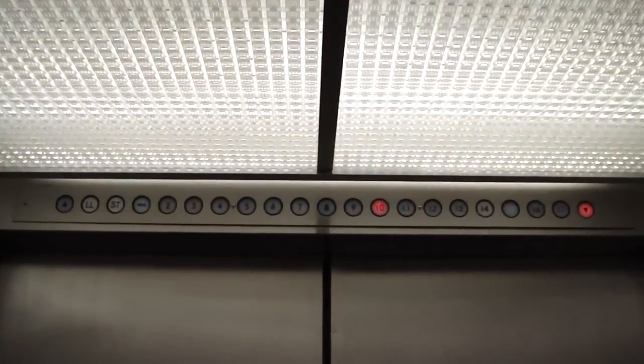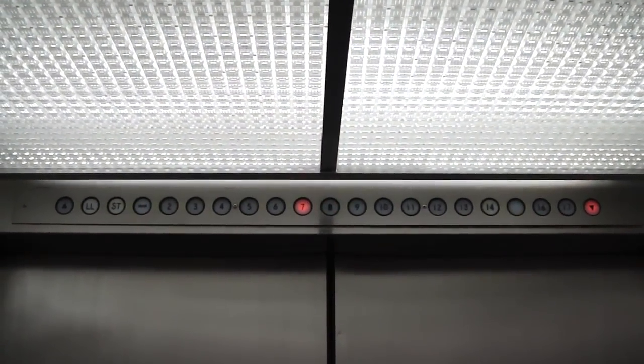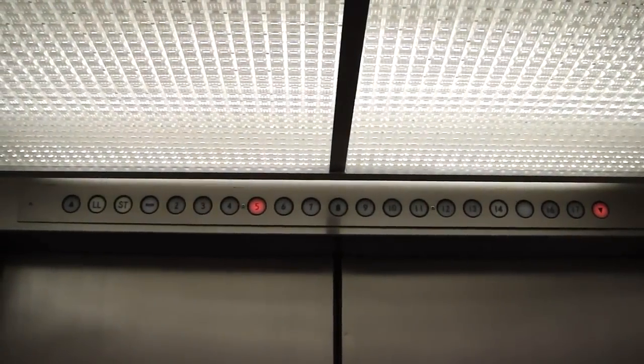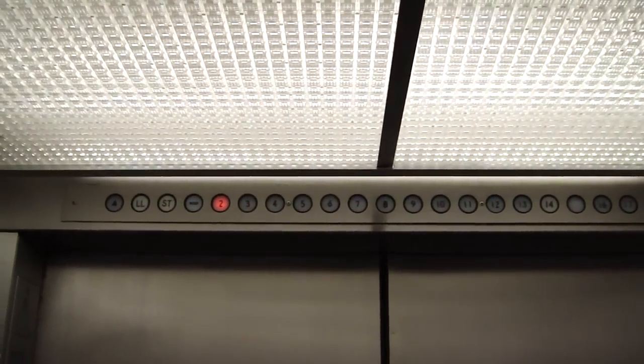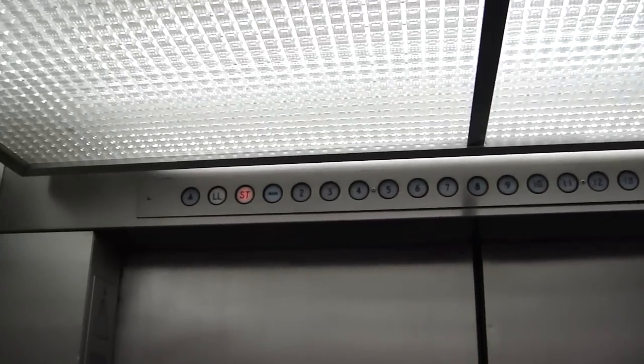He'll have to wait a minute. Sorry about the shaking. Here at the lower level.